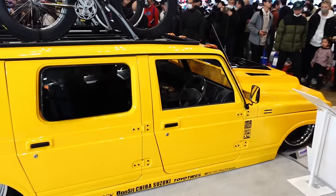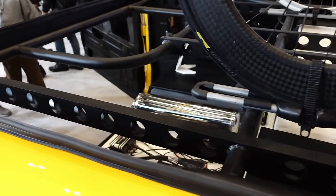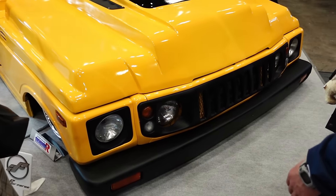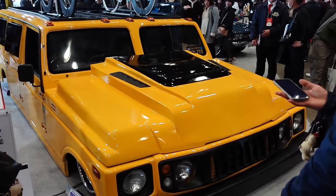Absolutely laid-out Hummer — why not? Track bikes on top. No roof with a rack built out the top. The front end saying 'not Hummer.' The plaque says Escud — I don't know what Escud is. But yeah, it's super wide.